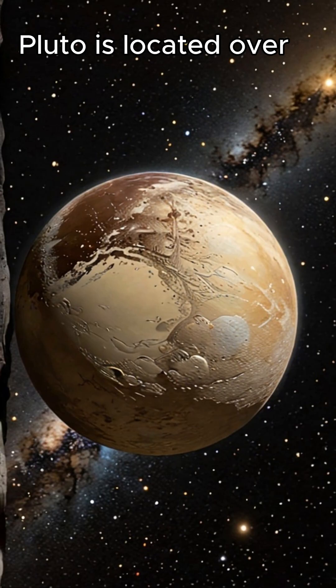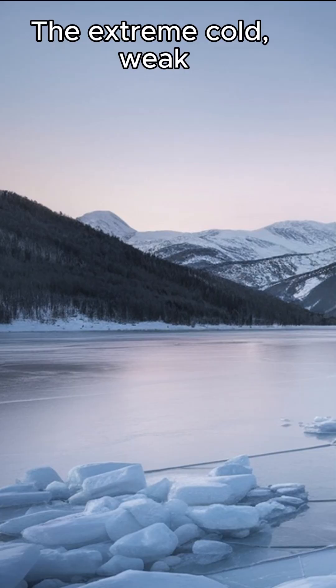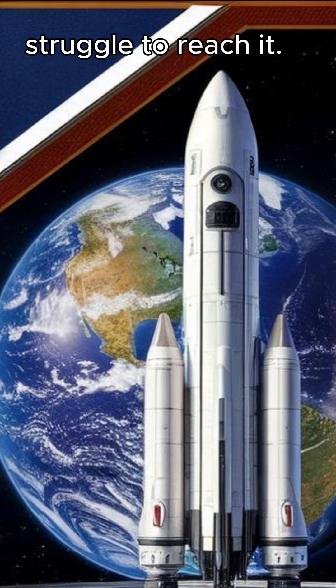Pluto is located over 3.6 billion miles from Earth, making it difficult to gather data. The extreme cold, weak sunlight, and vast distance mean that even the most advanced technologies struggle to reach it.